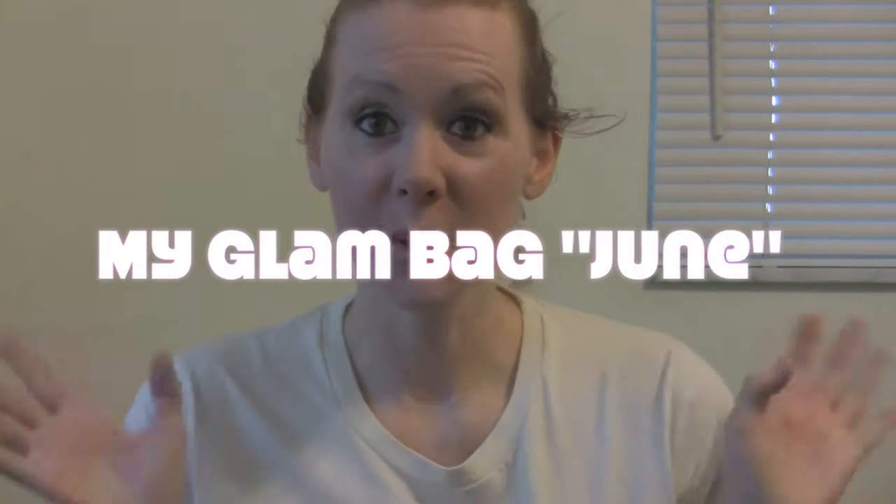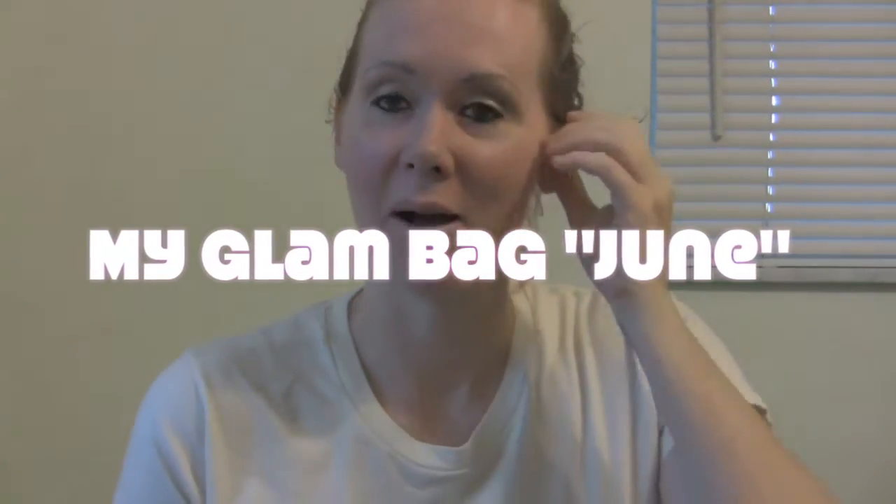Hey guys, excuse the mess and excuse how I look — I just put a little bit of makeup on and pulled my hair up. I usually don't wear it up but it's greasy and I need to wash it tonight. Anyway, this video is going to be my glam bag opening. I've been doing this every month and I'm really proud of myself for doing it because normally I would forget.